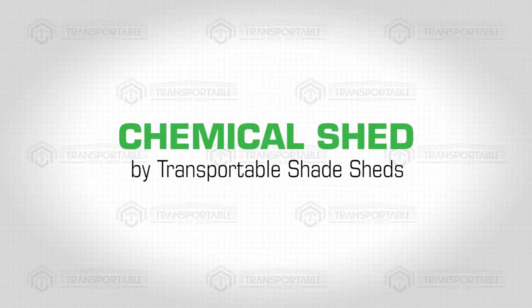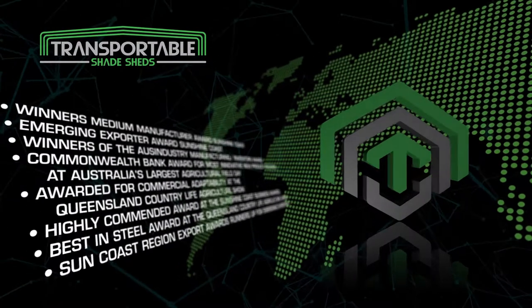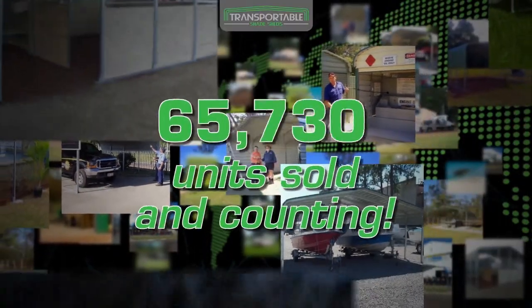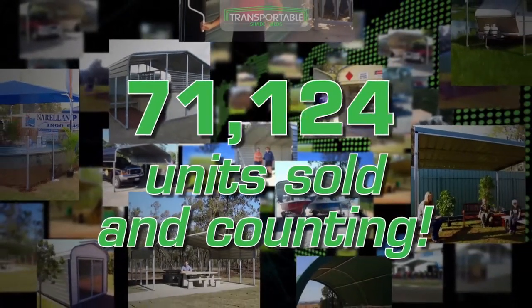Chemical Shed by Transportable Shade Sheds. Transportable Shade Sheds is a game changer in a global manufacturing industry. Our award-winning product boasts a state-of-the-art bending and swaging technology that has sold over 70,000 units and counting, due to its strength and practical application.